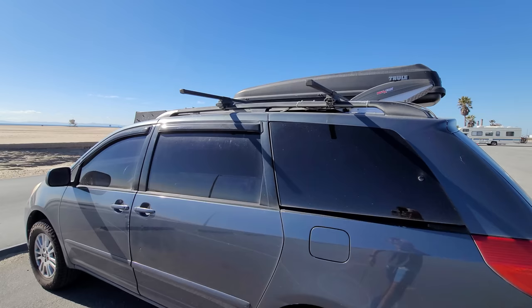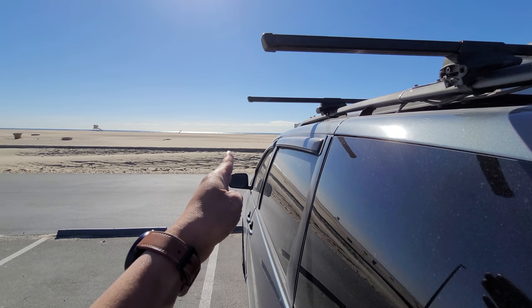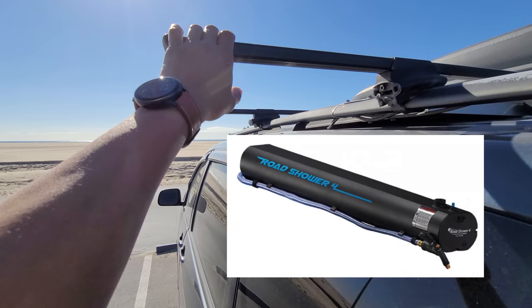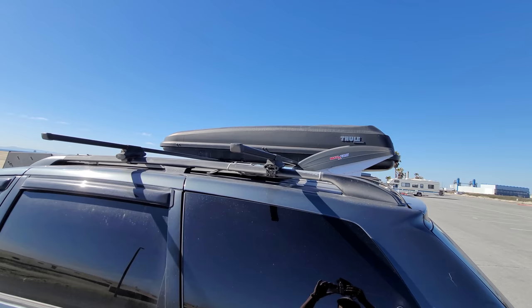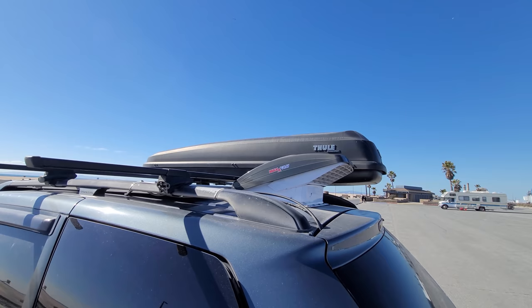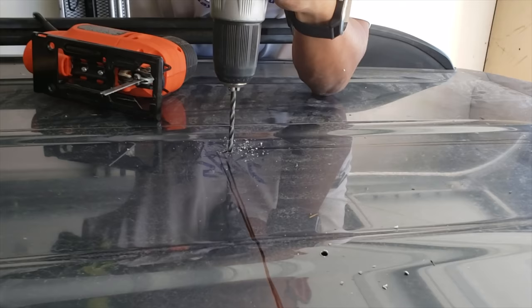Up top I have 325 watts of solar. I also have Thule Rack Load Bars — these are the longest bars they have. They extend but still stay within the rear view mirrors, which I believe is a legal requirement. I intend on getting a Yakima road shower up here just to kind of rinse off. There's also a Thule box up there, and there is a Max Air fan cut right into the roof — it's a 14 by 14 square and it works great.